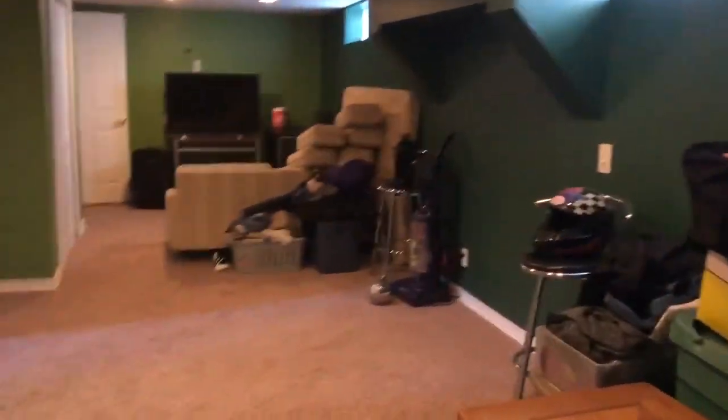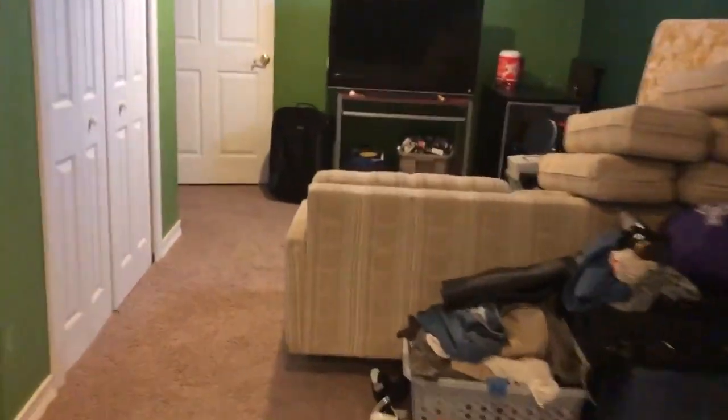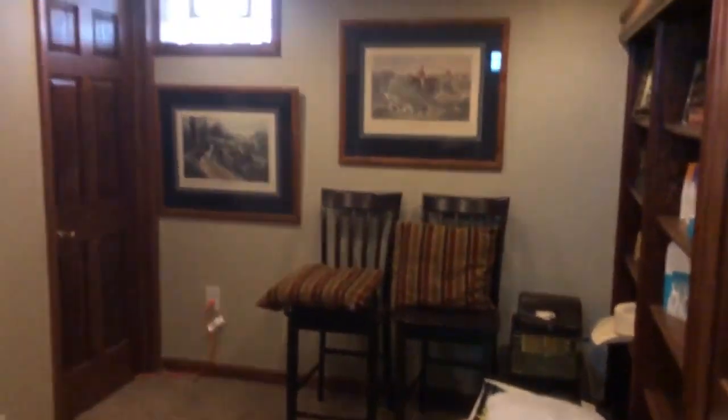And then we're heading downstairs — all finished. You've got your second bath down here. Ceramic floor in the basement, more ceramic floor, and then your laundry area. Big spacious basement here. And back here you've got another office slash work area.